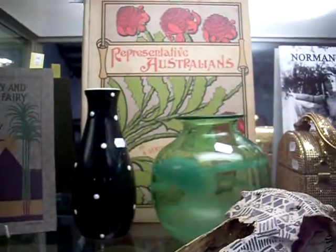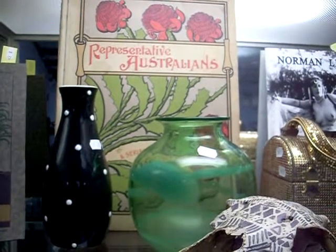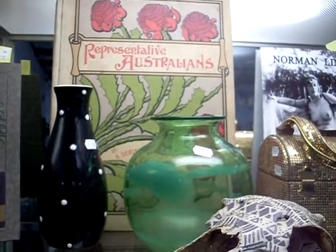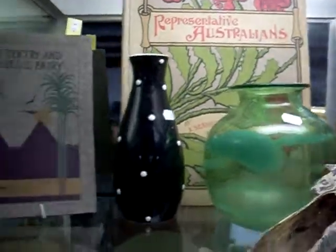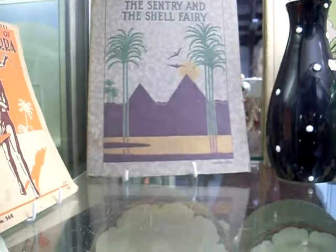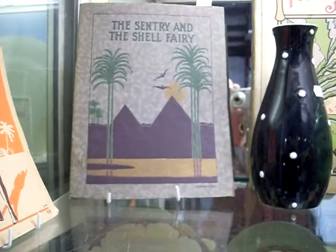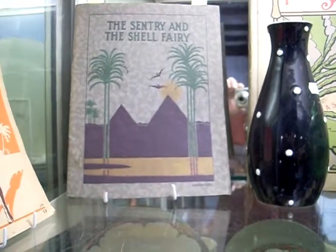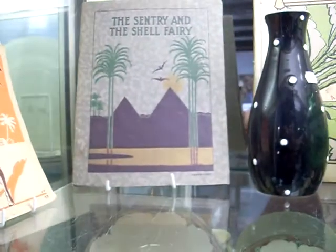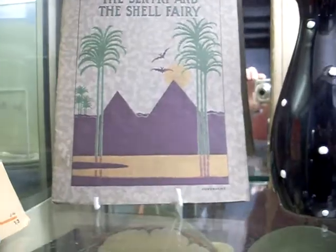Lovely big thing over the back - the Representative Australians book. Beautiful cover - it's got lovely plates throughout of all noted Australians of the period by Charles Nuttall. And this I think is one of the nicest things we've had for a while - the Sentry and the Shell Fairy. This is a beautiful 1910-1920s book, looks to be a first edition with beautiful colour plates throughout by Ida Rentoul Outhwaite. Love the front cover with the bats flying over the pyramids.